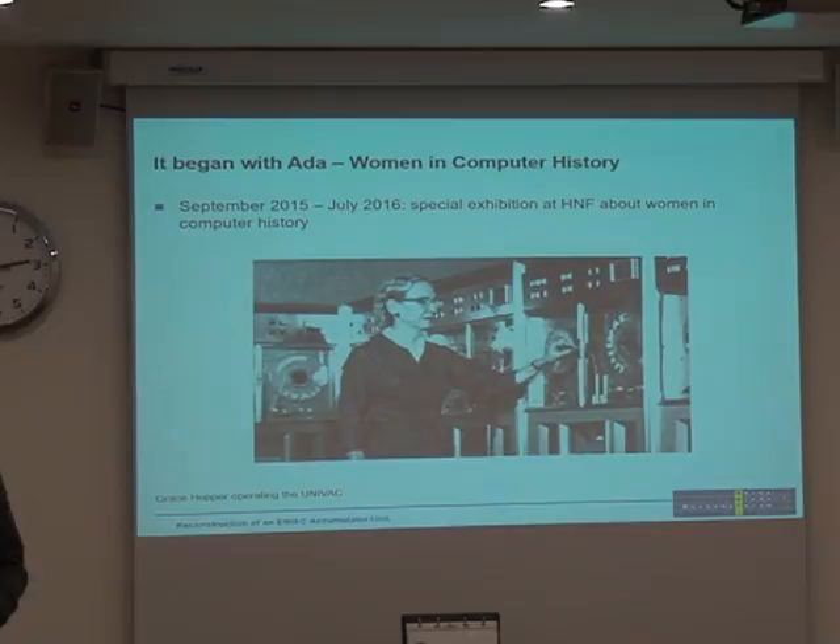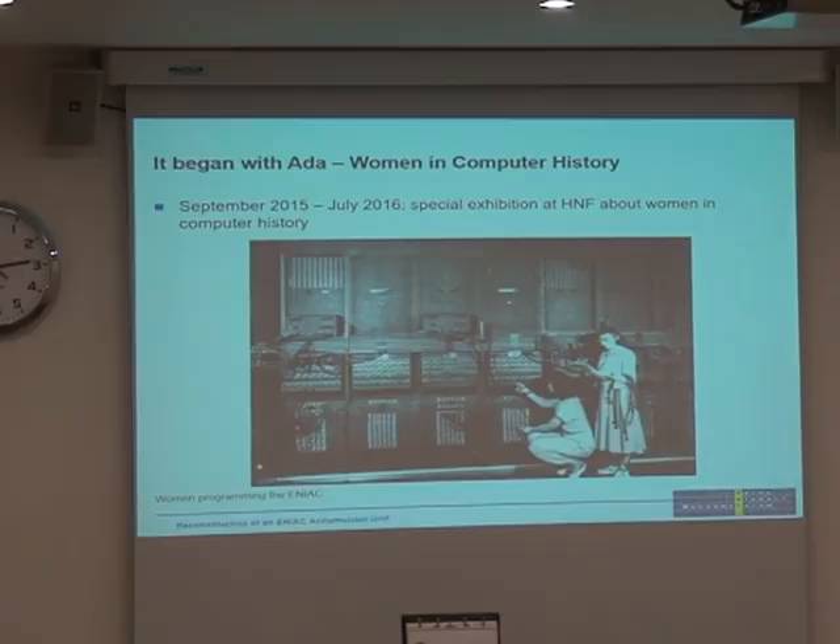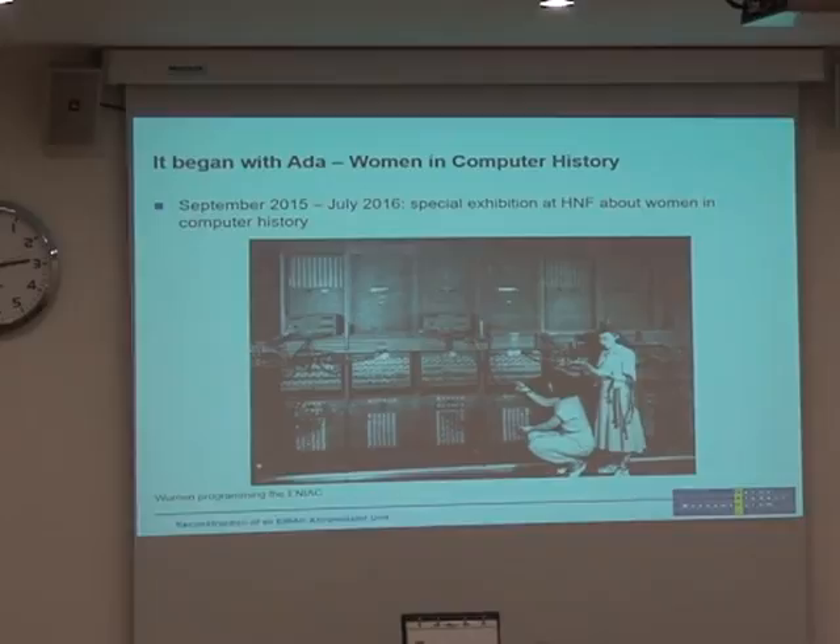As we have already heard, the ENIAC was mainly programmed by women, and we wanted to show how that was being done — what these women were actually doing, holding these cables and plugging things in. So we wanted to show the audience what these women were actually doing with this machine.